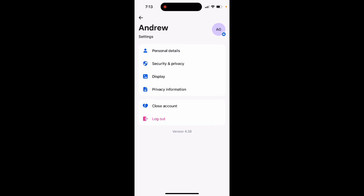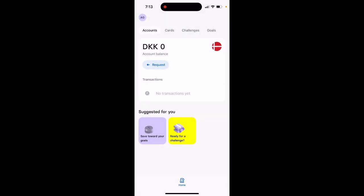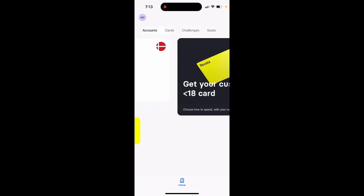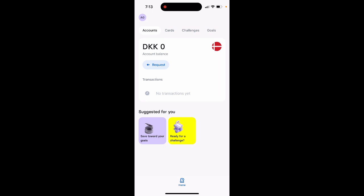So that's the idea of Revolut Under 18. As you can see, it's quite limited — you can't trade stocks, do investing, or make Swift payments. You can basically request money from your parents, do challenges, set goals, have your own card, and spend money when you have it. It's actually a quite convenient service if your family is already using Revolut.